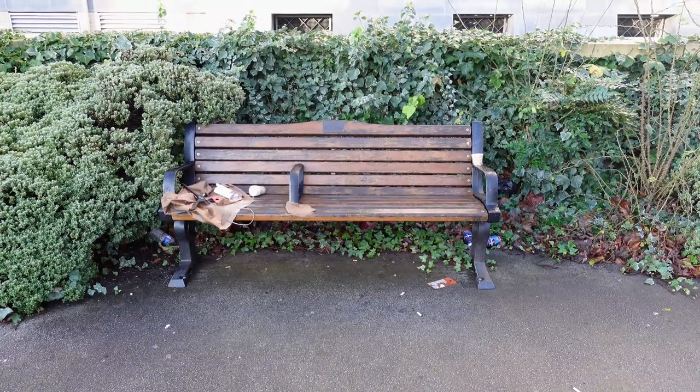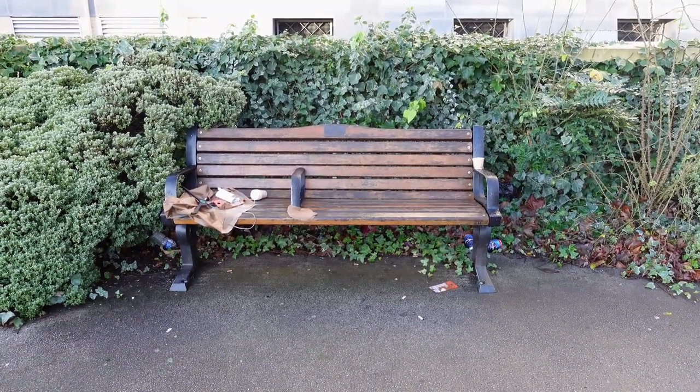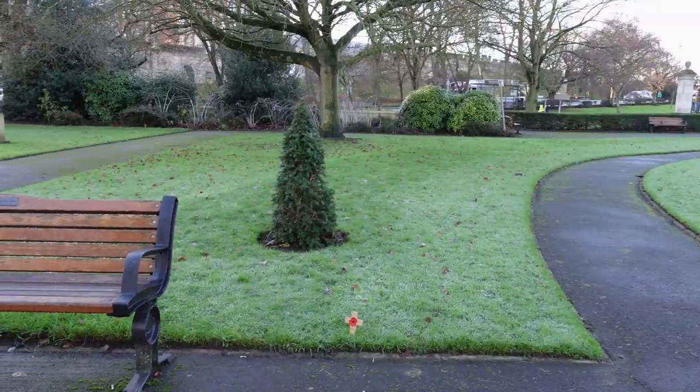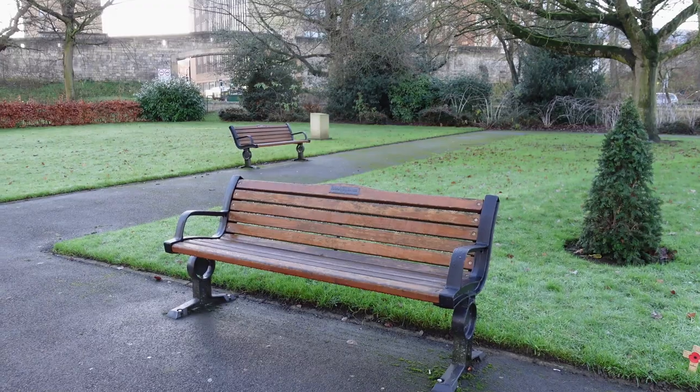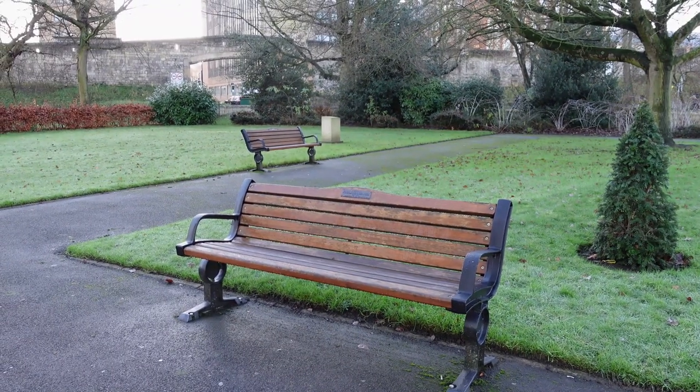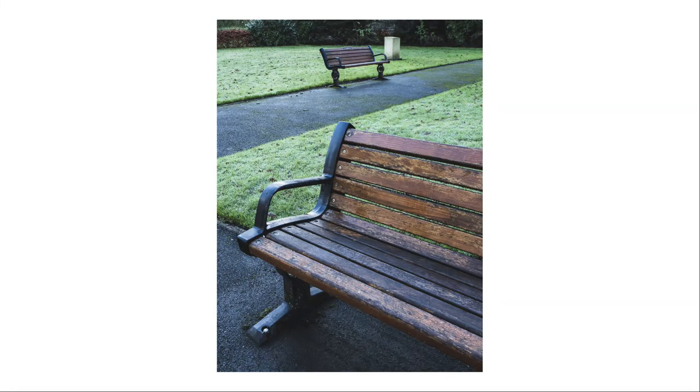Here's a bench — an ordinary bench, quite a boring bench. But nearby are these same type of benches but from a very different perspective, much more interesting. Now we have an interesting shot. What do you think?